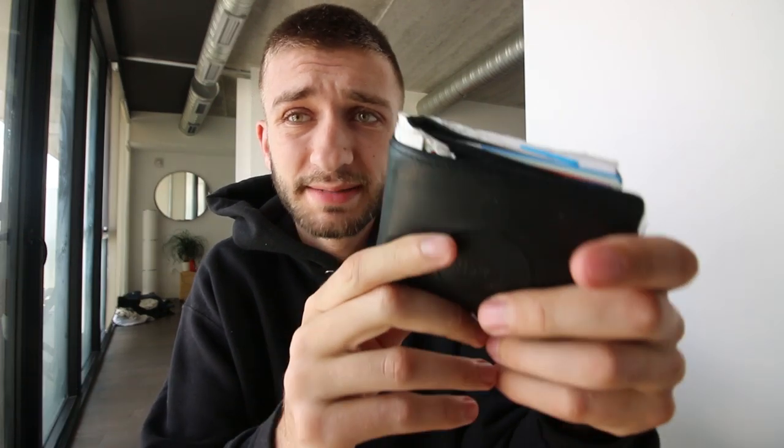But before we get into that, I need to give a huge shout out to the sponsor of today's video, Ridge Wallets. They sent me over a wallet that I've been using nonstop for the past week and I absolutely love it. Let me grab my old wallet and compare it to this. This is my old wallet — it's pretty big, it's pretty chunky.